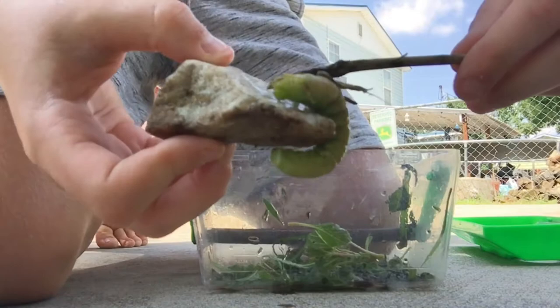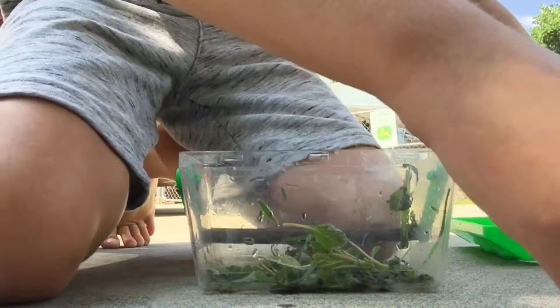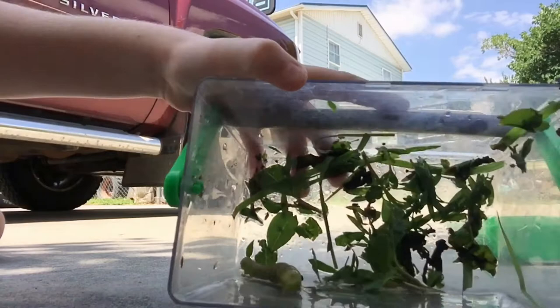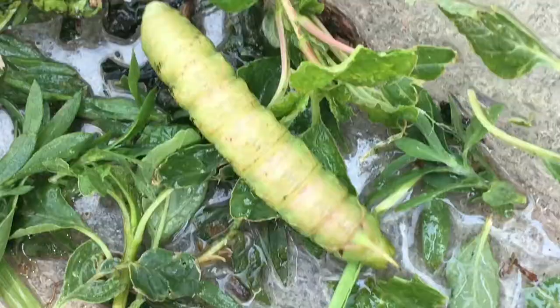It looks like it has fangs on its mouth, to be honest. Come on, buddy — let's go back in the container. I am going to be letting this go after the video, but just look at it. I'm going to get it closer up for you. Look at the horn. The other end is its mouth right there. It can actually spit green goo out of its mouth. It's really interesting.